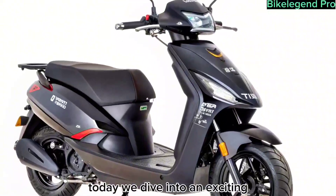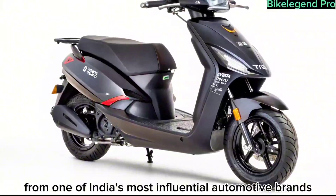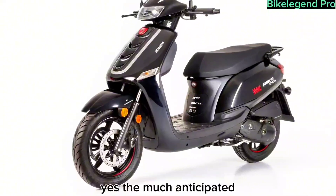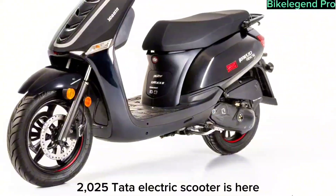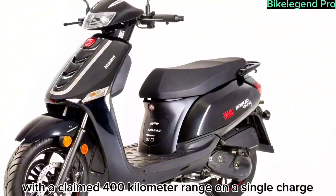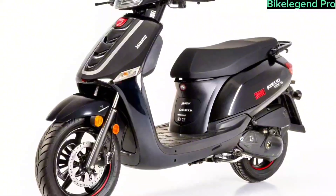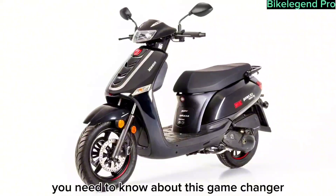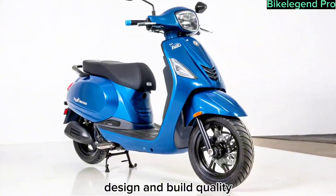Today we dive into an exciting new development from one of India's most influential automotive brands, Tata Motors. The much anticipated 2025 Tata electric scooter is here, making waves with a claimed 400 kilometer range on a single charge. Let's explore everything you need to know about this game changer in urban mobility.